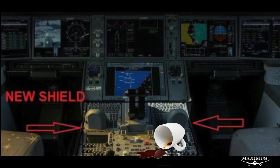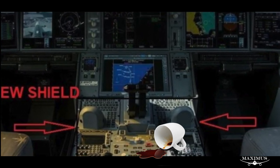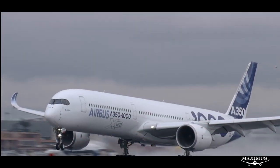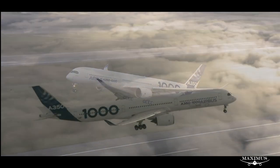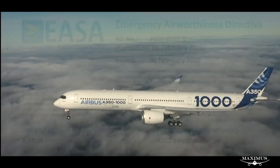The console cover, which protects engine master levers, thumb wheels, and rotary knobs, needs to be removed during critical phases of flight, including takeoff, approach, and landing. But outside of these, such as during the cruise, the cover must be secured according to a directive from the European Union Aviation Safety Agency.